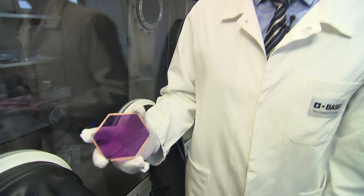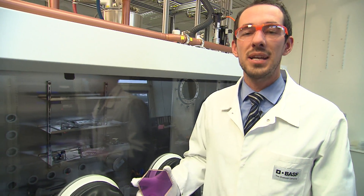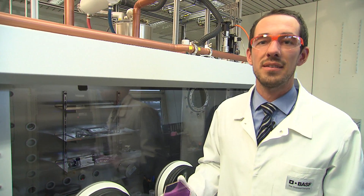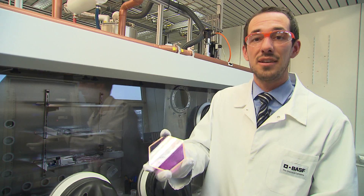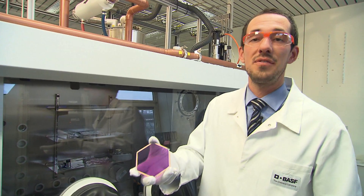In these labs here, my team and myself are developing organic photovoltaic devices. One example you can see here is an organic solar cell, and these type of devices were also used on the rooftop of the Smart for Vision.